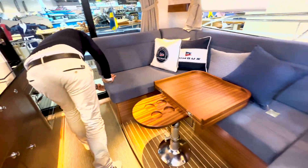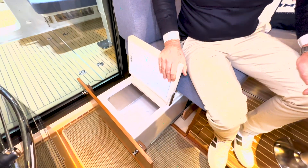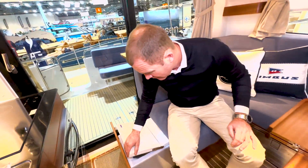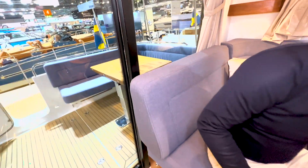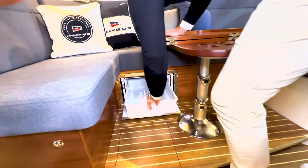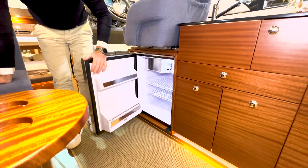Eine wichtige Schublade habe ich noch vergessen: hier haben wir eine riesige Schublade. Das ist etwas, was wir bis jetzt noch nicht oft verkauft haben. Normalerweise ist hier eine große Schublade – in diesem Fall ist es eine Kühlbox, also eine Gefrierbox, die hier gegenüber auf der Backbordseite eingebaut ist. Und hier unten drunter haben wir dann noch die Kühlbox für Getränke, die sehr oft von uns auch verkauft wird.